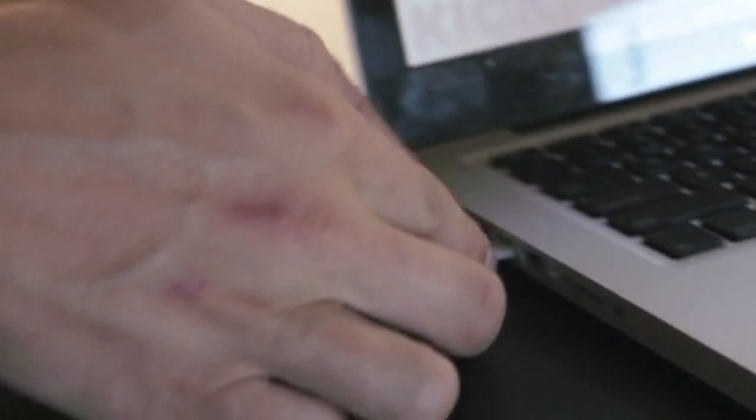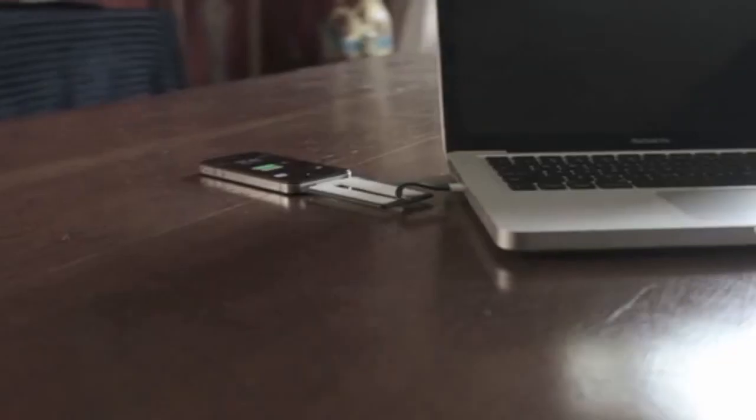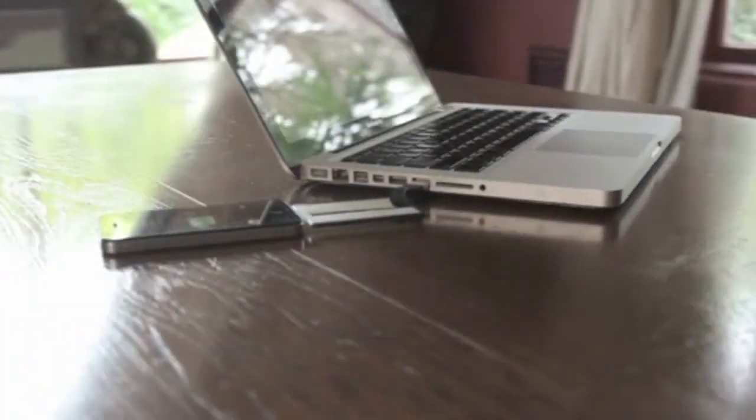A decade ago, the batteries in our cell phones lasted us a week. Today, they don't last us through the afternoon. We didn't just want to create another accessory, so we created a solution. Power for your phone is a necessity. We wanted a solution that fits seamlessly into your life. Keys, Phone, Wallet — these are the only three things you should have to remember.